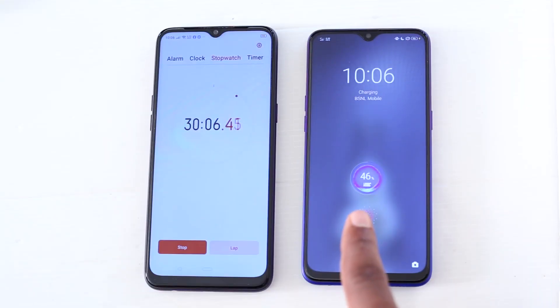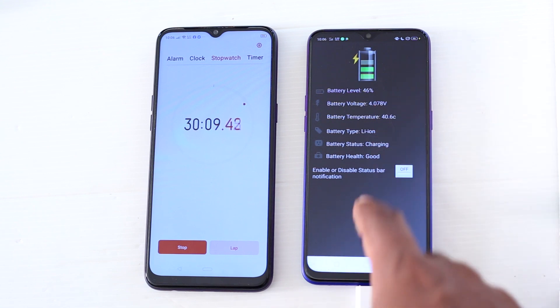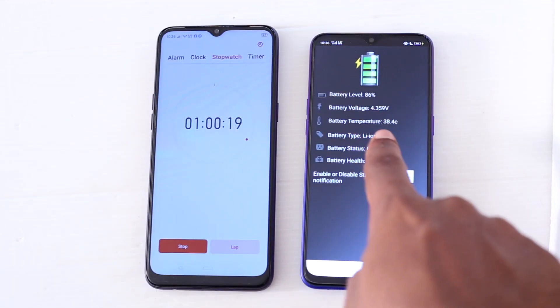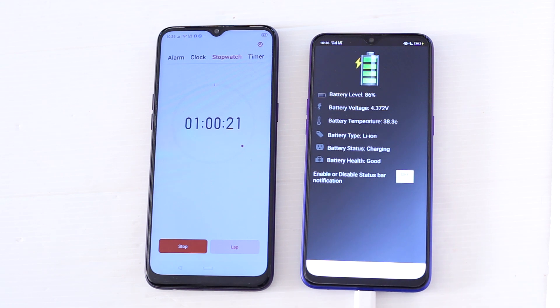After 30 minutes you can see the battery level is 46% and the battery temperature is 40 degrees — definitely no overheating. After 1 hour the battery level is 86% and the battery temperature is 38 degrees.